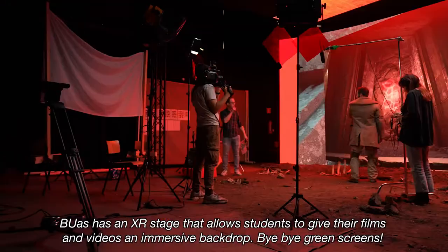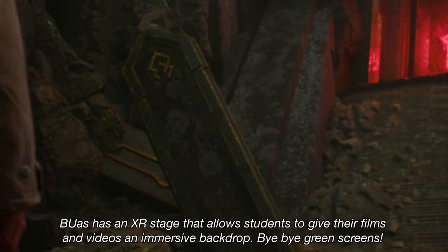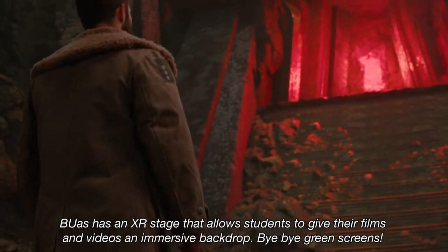Breda University of Applied Sciences has an XR stage that allows students to give their films and videos an immersive backdrop. Bye-bye green screens!